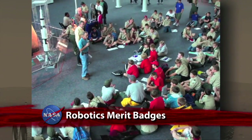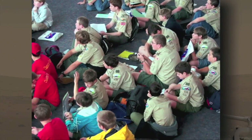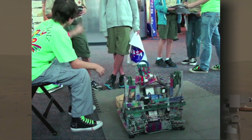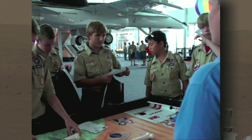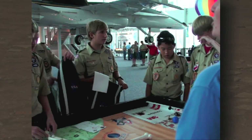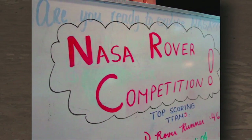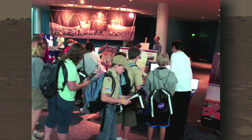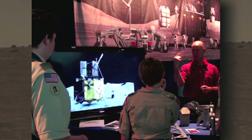Hundreds of Hampton Roads-area Boy Scouts turned out for a special event kicking off a new robotics merit badge. Sponsored by the Langley Research Center and the Virginia Air and Space Center, the day's activities included youngsters talking with engineers about the challenges of earning the new badge. To do so, Scouts have to design and demonstrate a robot that can sense and respond to its environment. NASA and the VSA developed the badge, now part of Boy Scouts of America's curriculum.